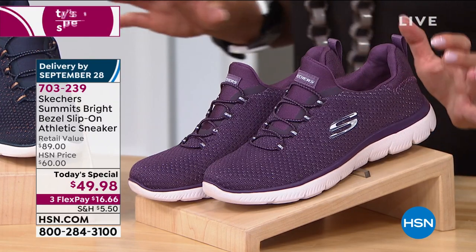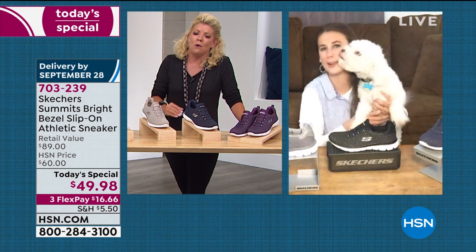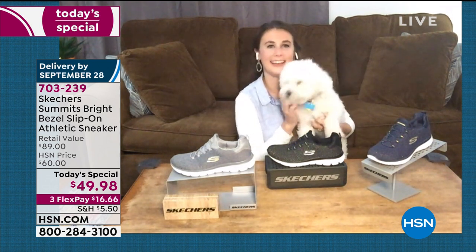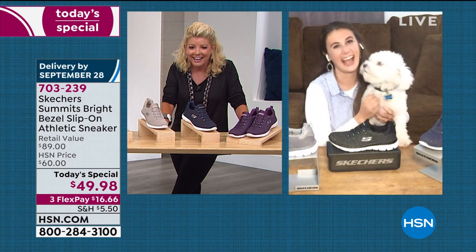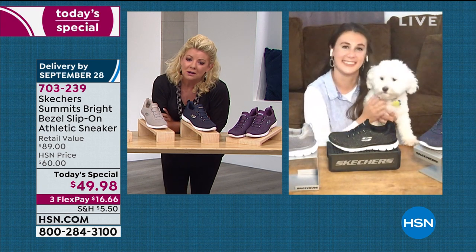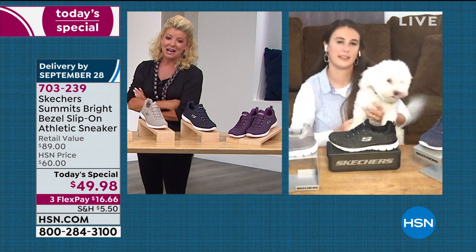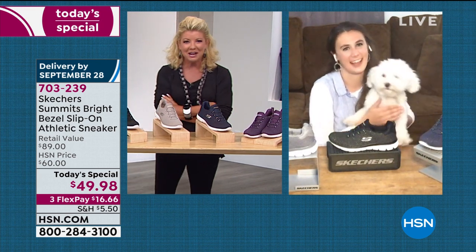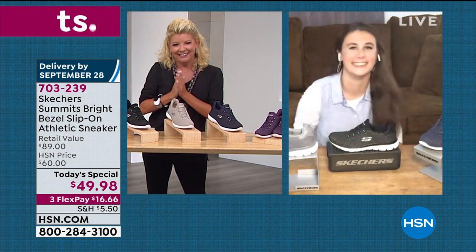Emily's dog Bowie made a surprise appearance on the Skype call — a Maltese poodle — getting everyone's attention and brightening up the presentation. He loves Skechers!